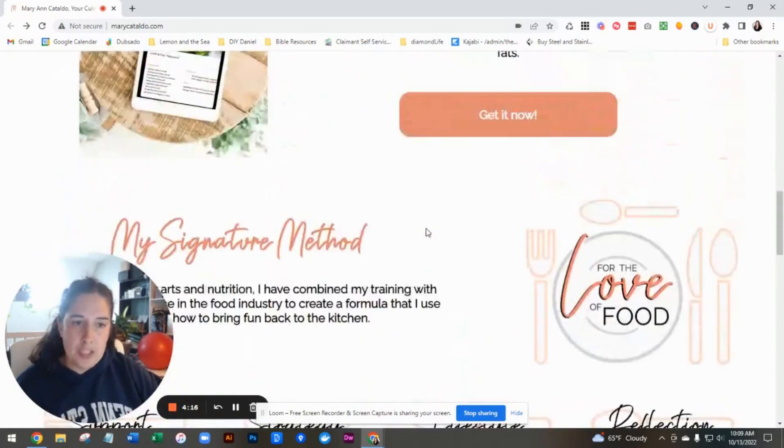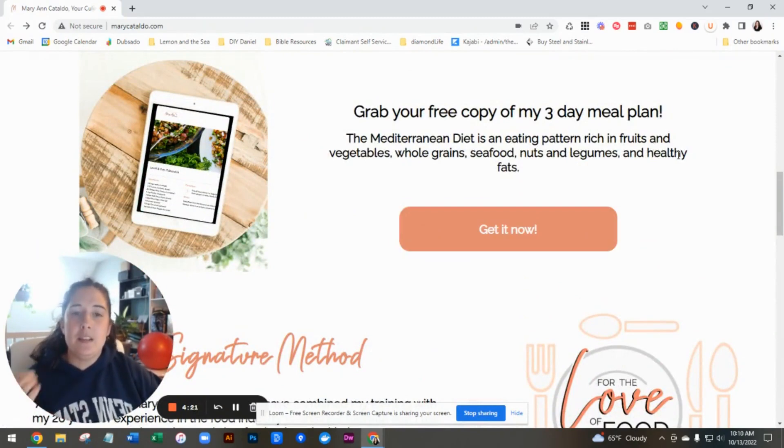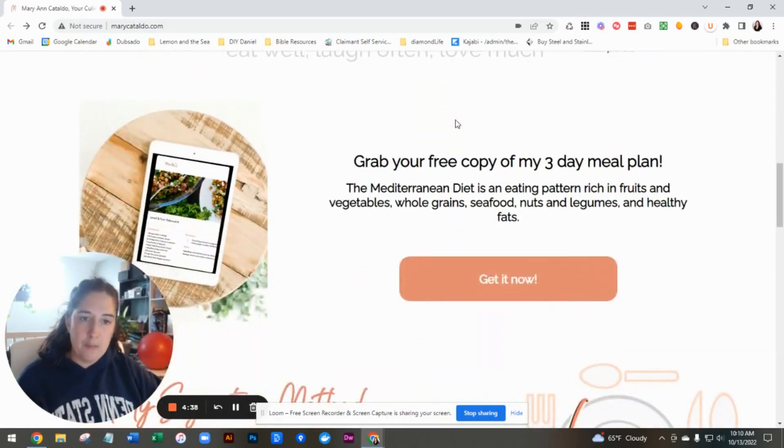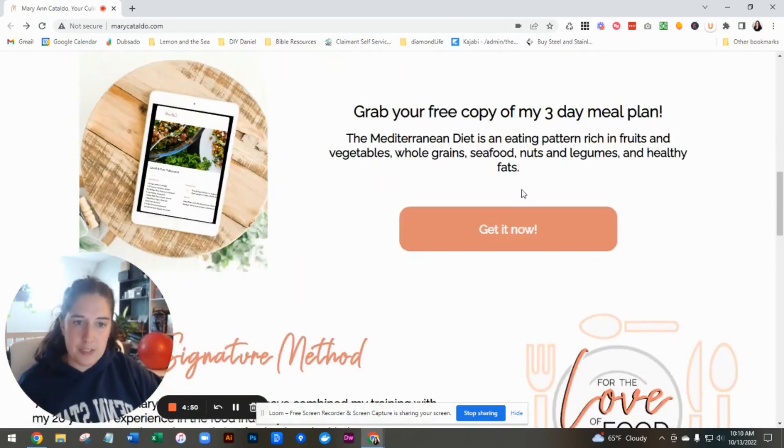The next question I have, and I ask this to all of my clients, is what is the number one thing you want people to do on your website? Do you find that most people convert by downloading the meal plan first and then are interested in working with you, or do they sign up directly? If the meal plan is the thing you really want to highlight, I think it's fine here. I would make your buttons consistent throughout — this one has square corners and these are rounded, so just make those consistent.